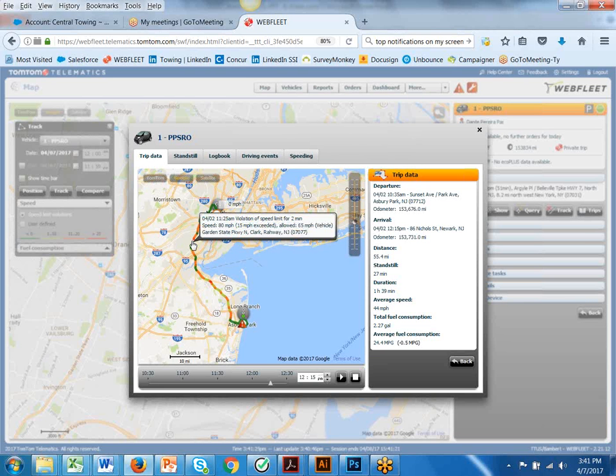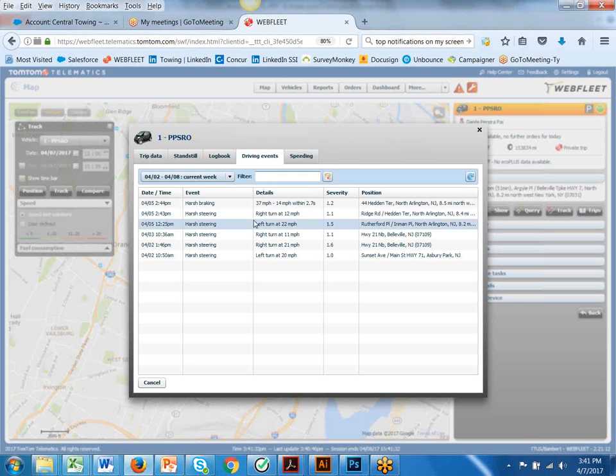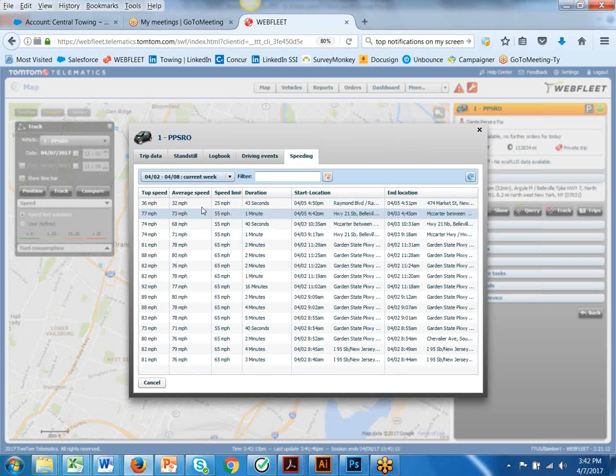In the same map, on the tabs at the top, I can also see driving events. Here's some harsh braking — he went from 37 miles an hour to 14 miles an hour in 2.7 seconds. We rank driving events on a scale of 1 to 5, so the severity can let you know how serious the event was. On the reporting side, you can set at what level these events are important to you. Same thing with speeding — it shows what the speed limit was when the driver committed the event and for how long.